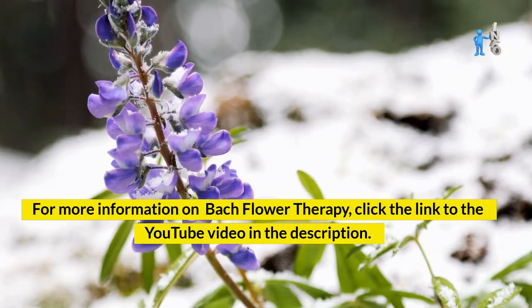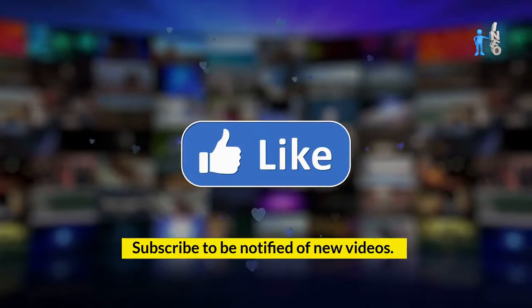For more information on Bach flower therapy, click the link to the YouTube video in the description. Subscribe to be notified of new videos.